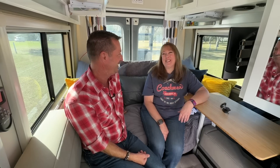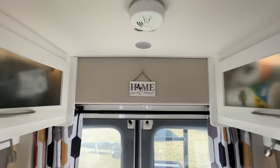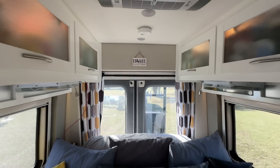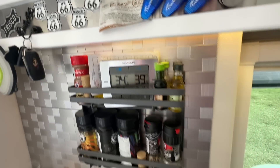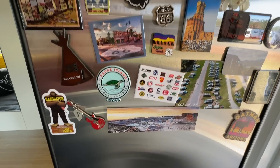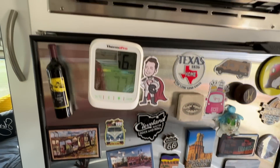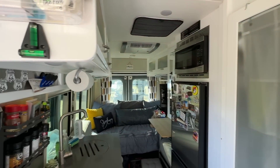My husband stays home — he doesn't like to travel in the van. Do you have a washer and dryer in here? Yes, I do. You might think we're in a luxury apartment, and you'd be right. But instead, we're actually in a Coachman Beyond.